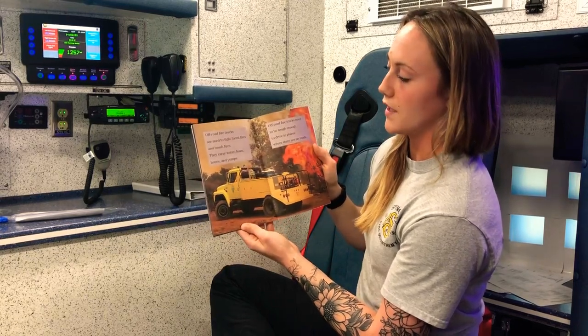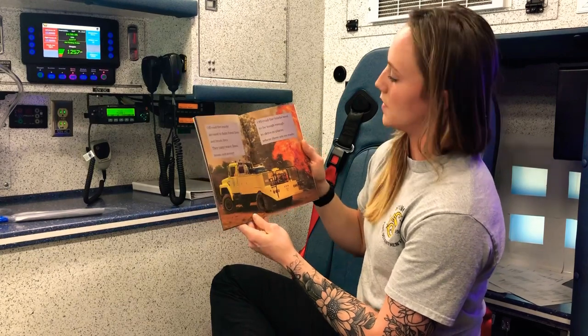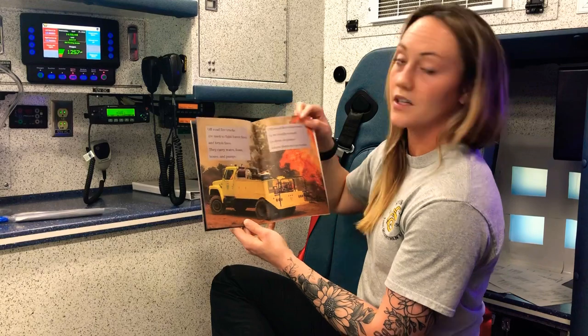Off-road fire trucks are used to fight forest fires and brush fires. They carry water, foam, hoses, and pumps. Off-road fire trucks need to be tough enough to drive in places where there are no roads.